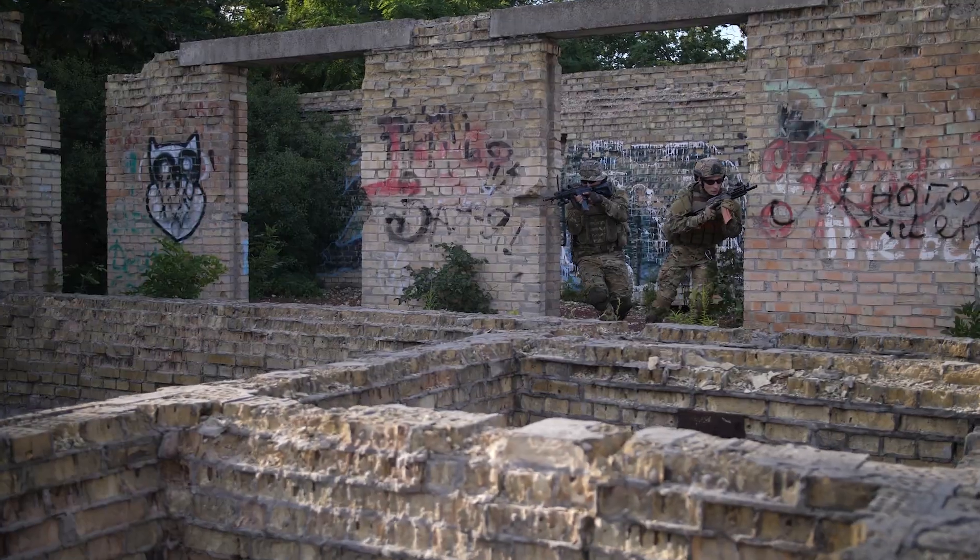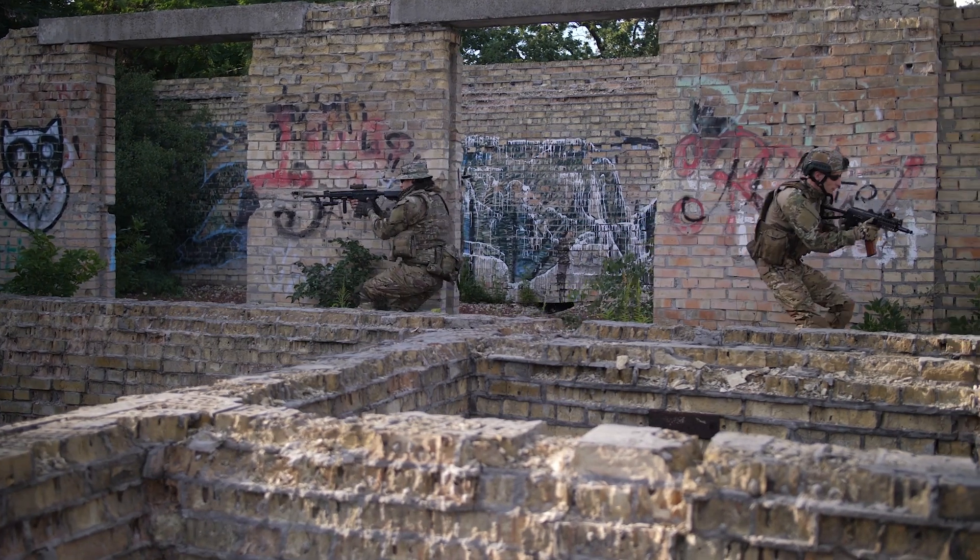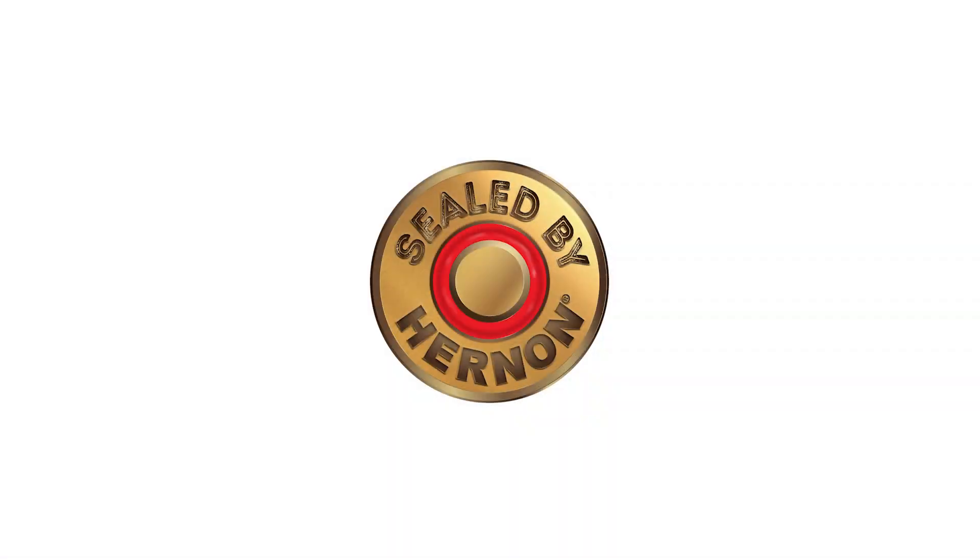So no matter how unpredictable the environment, if it's sealed by Hernan, rest assured your ammunition will be predictable.